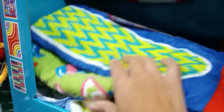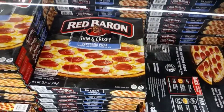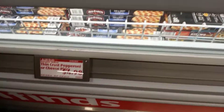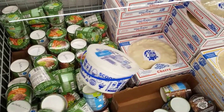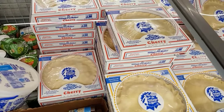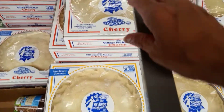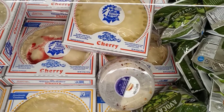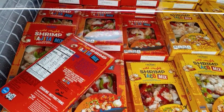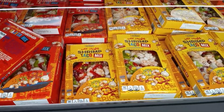The towels are $7.99 but they're thin. They've got the Red Baron thin crispy pepperoni pizza for $4.98. They have pies for $12.97 — cherry and peach right now. Over here they have the shrimp taco fajita mix or taco mix for $4.99.